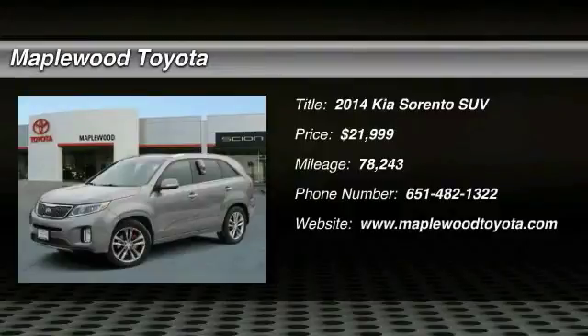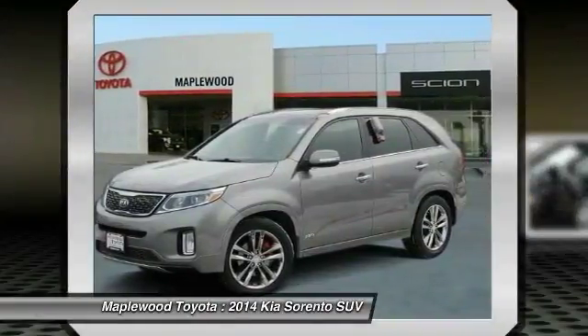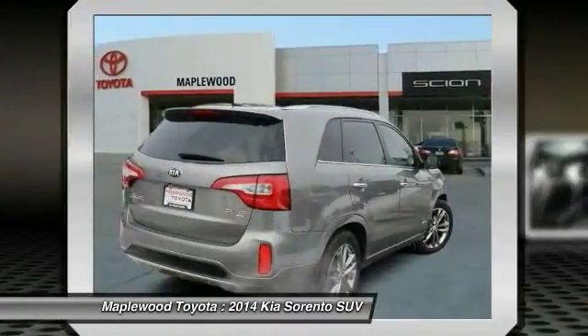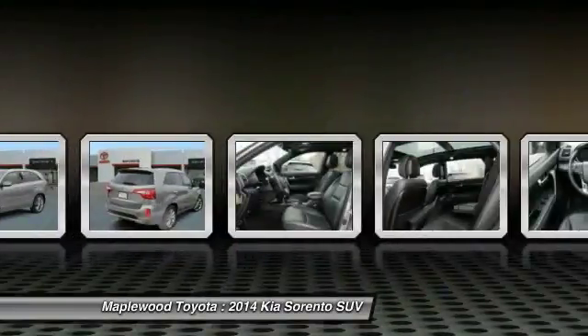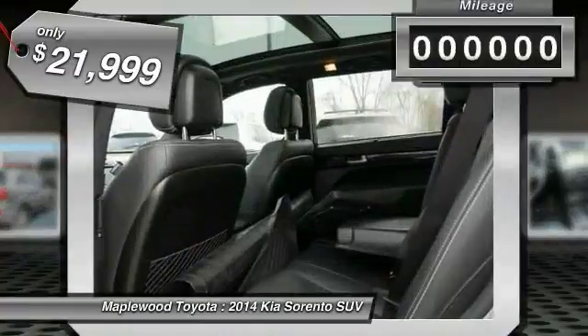The 2014 Kia Sorento is a comfortable riding, powerful, compact SUV loaded with impressive standard features. Take one look at its stylish, sleek design and you'll want to cross over to a Sorento — and it is priced below $25,000.